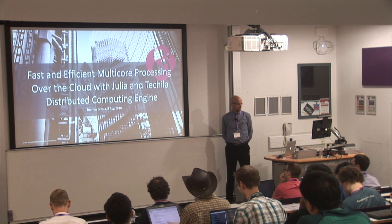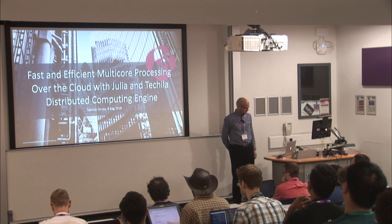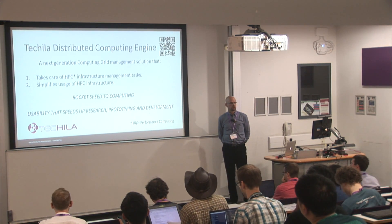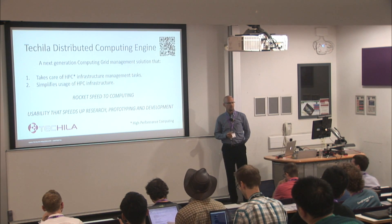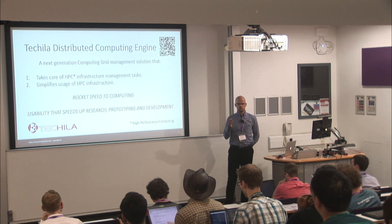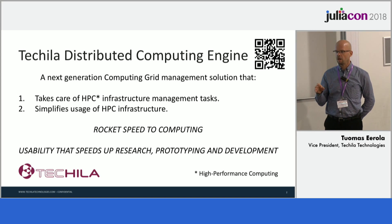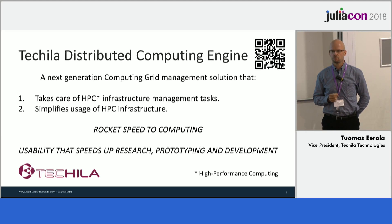I will be talking about the Tequila distributed computing engine, which is a next-generation grid compute solution that supports now also the Julia language. We have been around since 2005-2006. The product has supported MATLAB, R, Python, C#, and even Fortran, which was mentioned in the previous presentation.